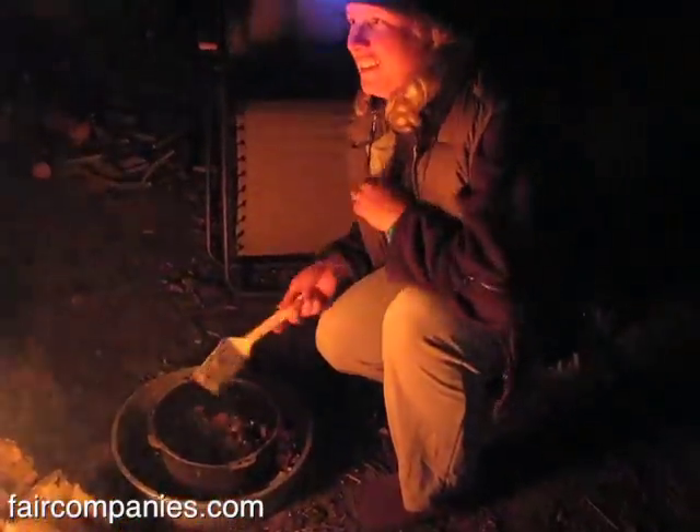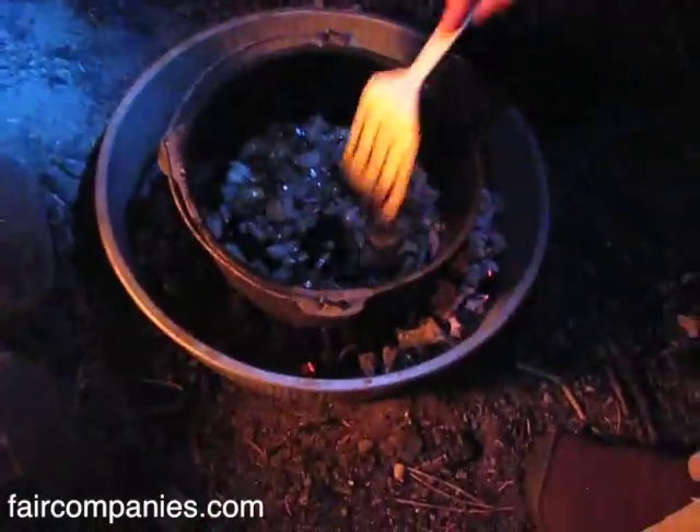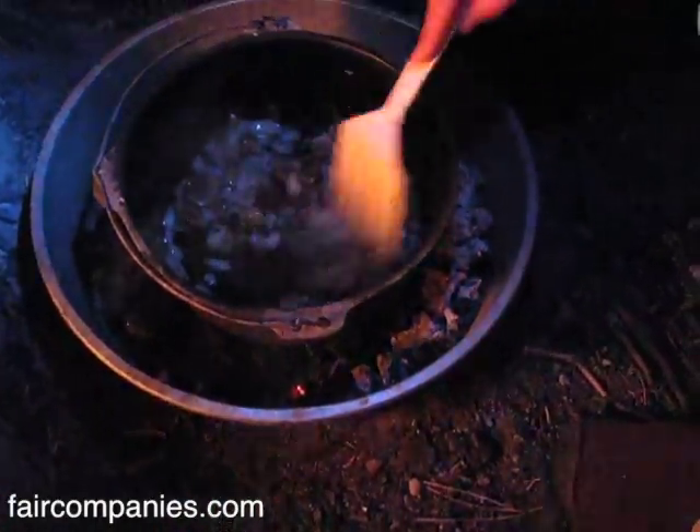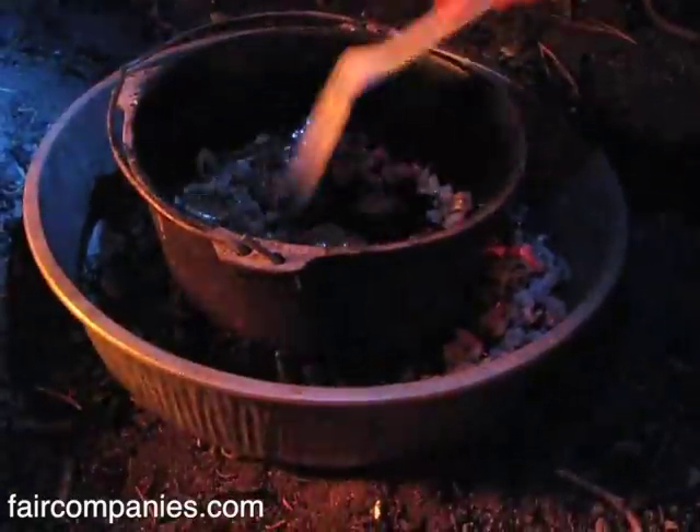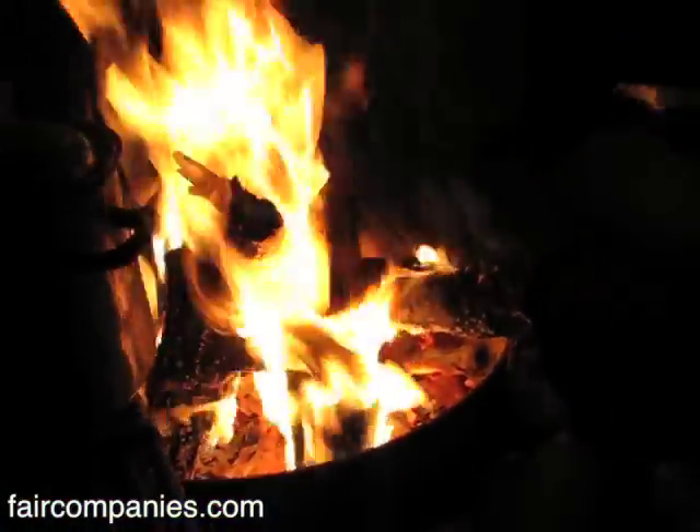One of our favorite things about camping in a teardrop is that we are pretty much always outdoors. We're cooking shepherd's pie in a Dutch oven — a magical container that cooks with coals from the fire. When the weather's nice, you can cook outside and eat outside.